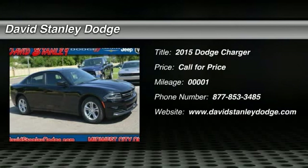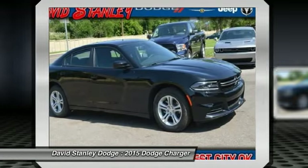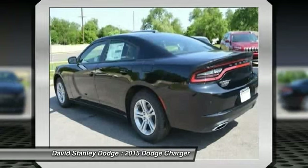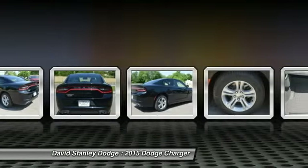The 2015 Dodge Charger. Inject some versatility, comfort, and sophistication into your muscle. The Charger is a powerful sedan that excites at every turn. Peace of mind comes standard with Charger's five-star government front and side impact crash test rating.